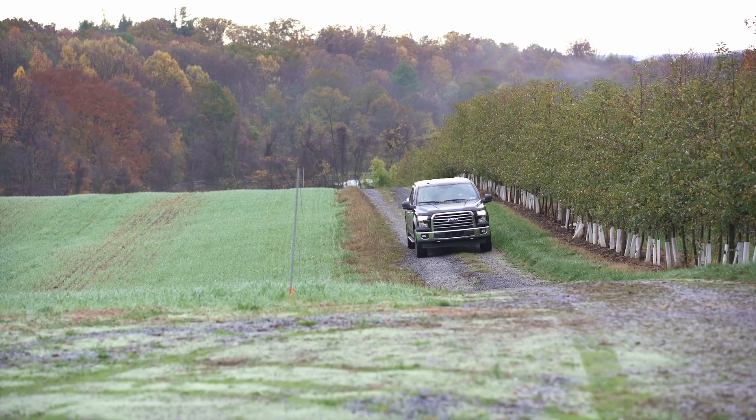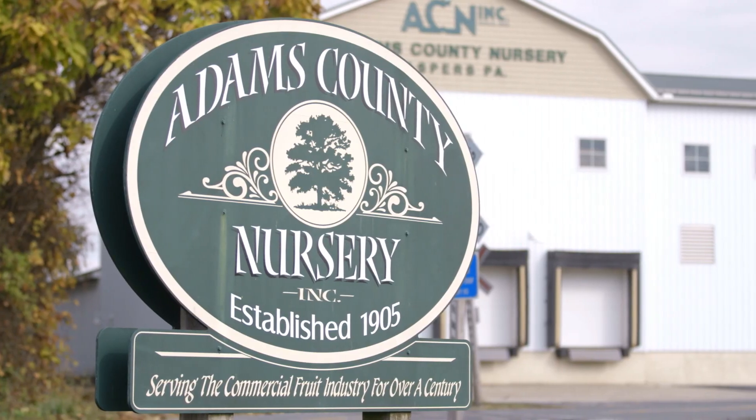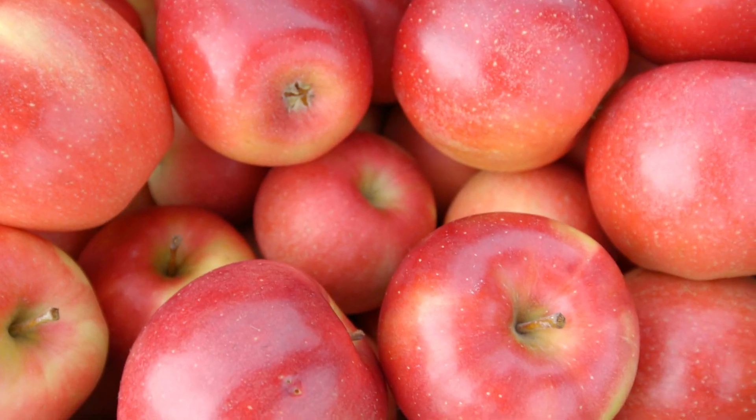My name is Cade Wallace. I'm in commercial sales for Adams County Nursery. Today we're going to talk about Ruby Rush, our new exciting variety from the Rutgers breeding program.